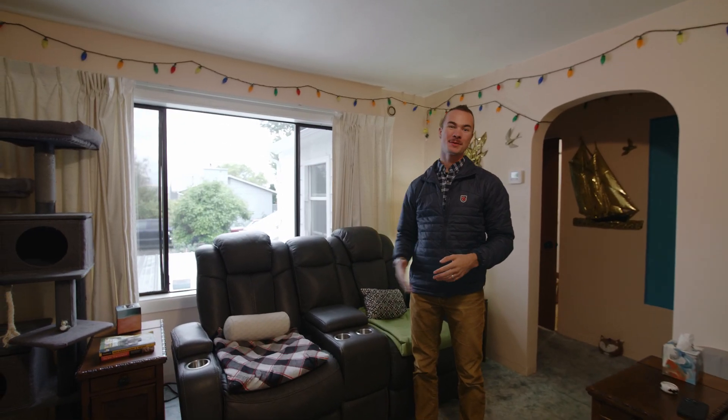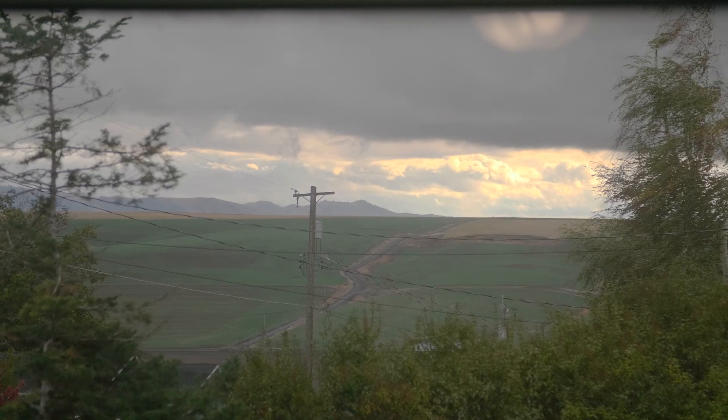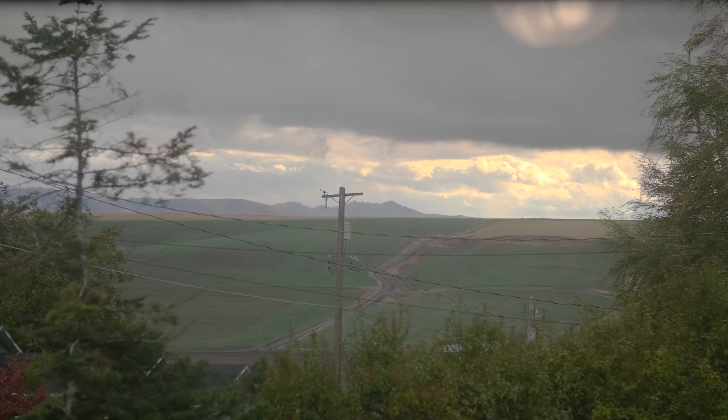There's something I want to show you in the living room. Who needs a TV when you have views like this? If you're not familiar with the area, you're looking over Tammany Creek toward the Waha Mountains. When the sun sets, it'll light up the mountainside — a highlight of every evening.